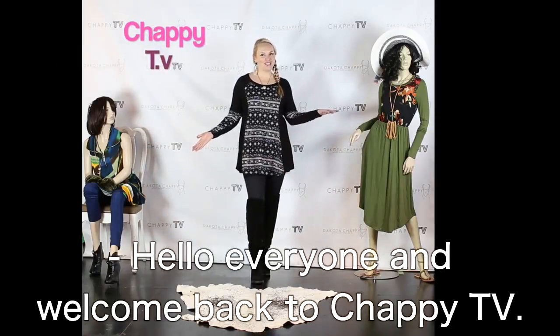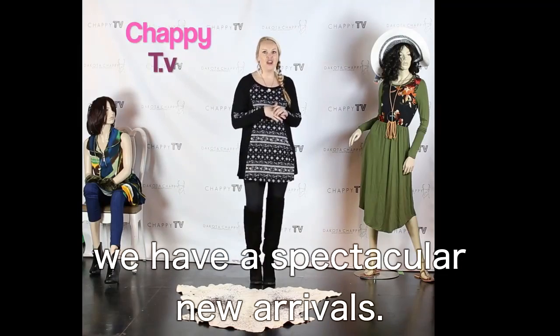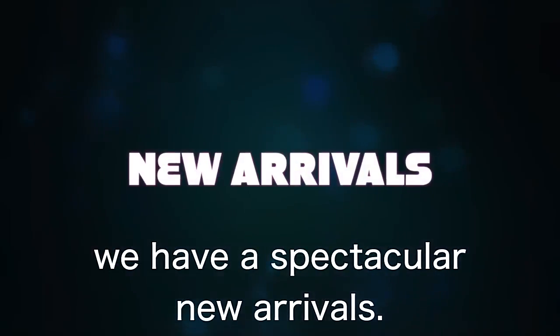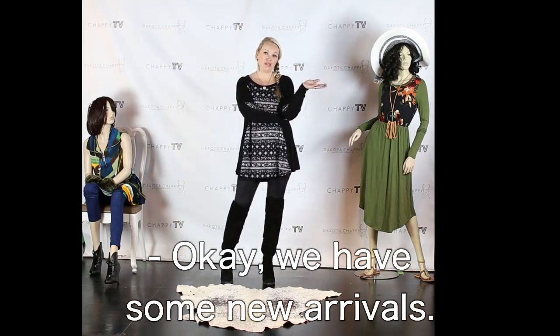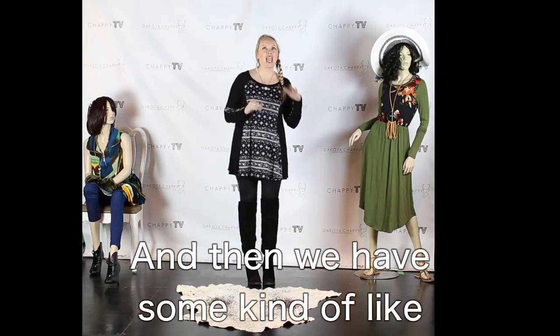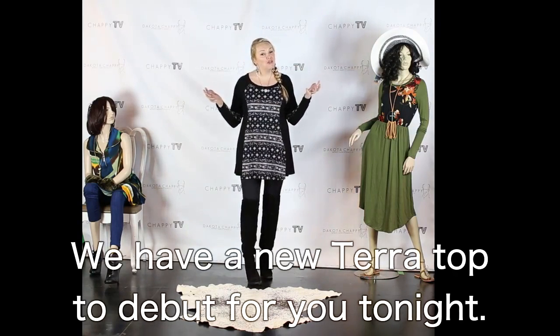Hello everyone and welcome back to Chappie TV. I am your host Dakota Chappie, and for you tonight we have a spectacular new arrival. We have some new arrivals, some restocks, and some that are kind of half new arrivals, half restocks. We have a new Terra Top to debut for you tonight.